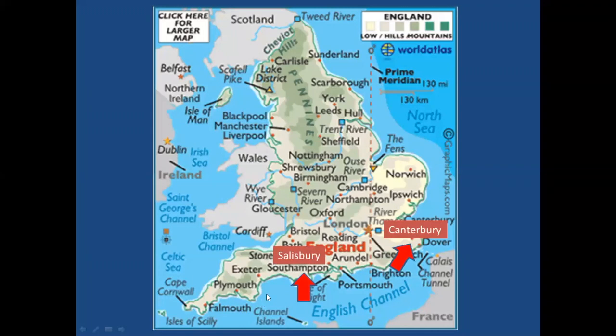We're stopping first at Salisbury. It's in the southern part of England, about 88 miles southwest of London — an easy train ride. Most people who pass through there are probably going to Stonehenge, which is just about nine miles north. Southampton, the big port on the English Channel, is about 20 miles from Salisbury. The River Avon flows through Salisbury and out to the channel.